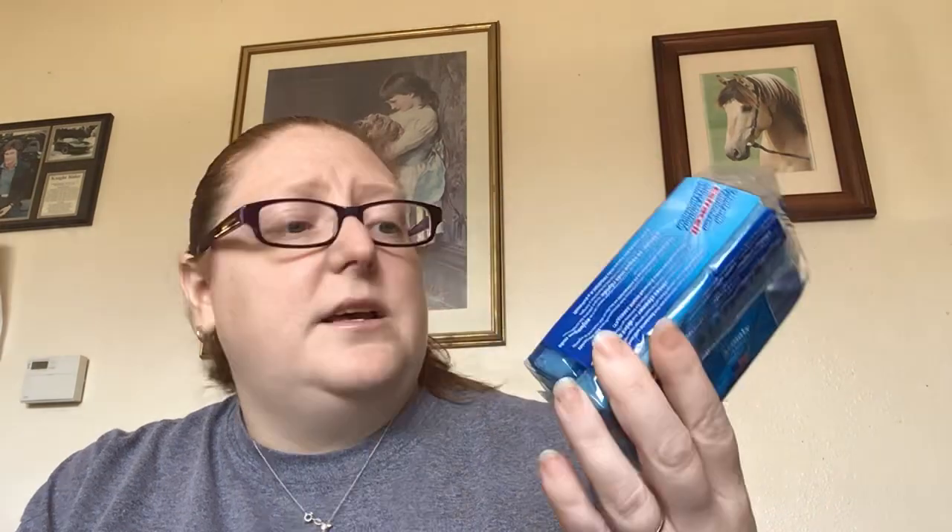Then a couple things I got for the house that we needed. I got some sponges — let me tell you something about these Brillo Basics sponges: these work really well. You get two for a dollar at the Dollar Tree, and sometimes you'll get a bonus pack with three in there, which is a really good deal. I bought some of the Dawn brand sponges one day and they were like three sponges for three bucks, and they are terrible. These Estracell ones are very good — so it's a good deal to buy those at Dollar Tree.